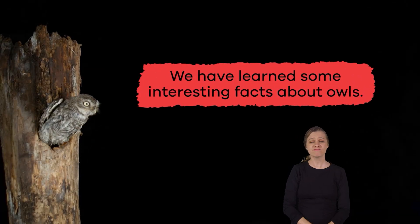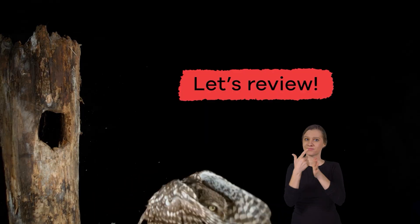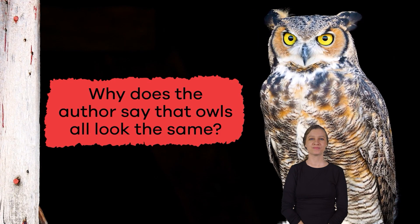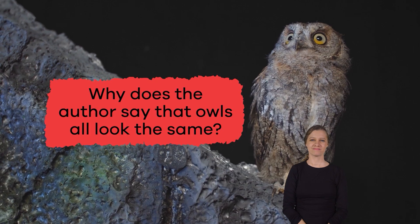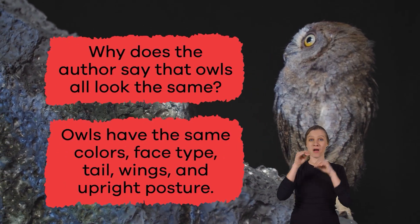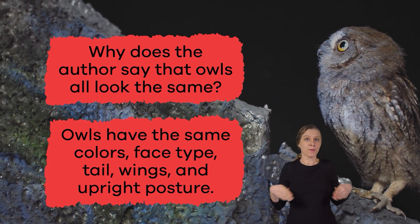We have learned some interesting facts about owls. Let's review! Why does the author say that owls all look the same? Owls have the same colors, face type, tail, wings, and upright posture.